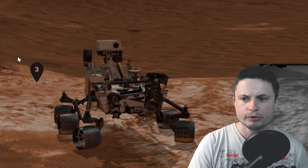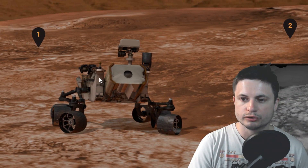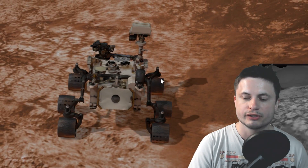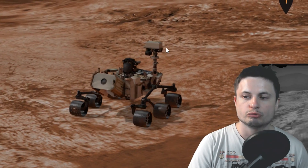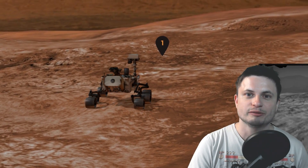The Curiosity rover does have an actual nuclear reactor that's used for both heating things and also providing energy, which is why it wasn't really affected by the dust storm compared to the Opportunity rover, which was unfortunately essentially ended by it.